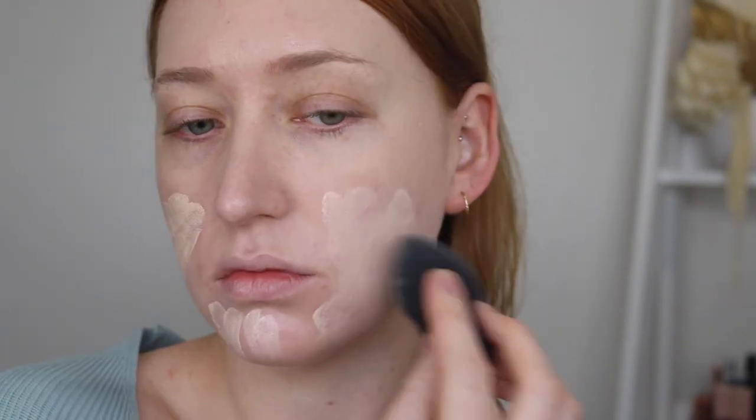I'm going to go in with a second layer and see how it builds — it does claim to be buildable. This is a second layer, and it's definitely built up a little bit. I prefer the two layers over one. I think it looks really good. Look how it's sitting on my breakouts — flawless. I don't have the Flower Beauty Concealer right now, so I'm going in with my Elf Hydrating Concealer.